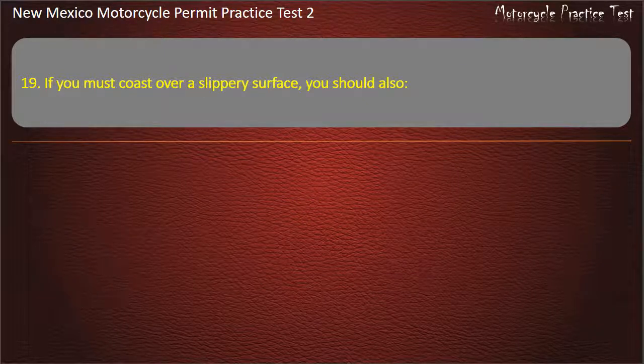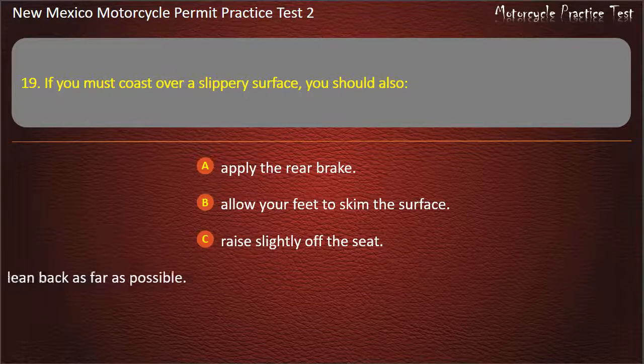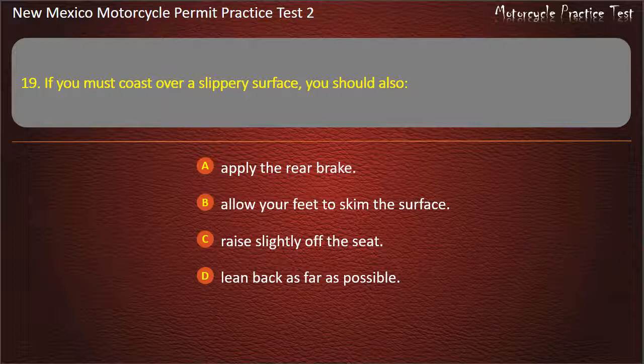Question 19. If you must coast over a slippery surface, you should: Apply the rear brake. Allow your feet to skim the surface. Raise slightly off the seat. Lean back as far as possible. Answer: Allow your feet to skim the surface.